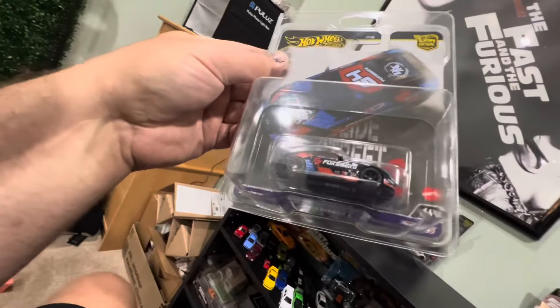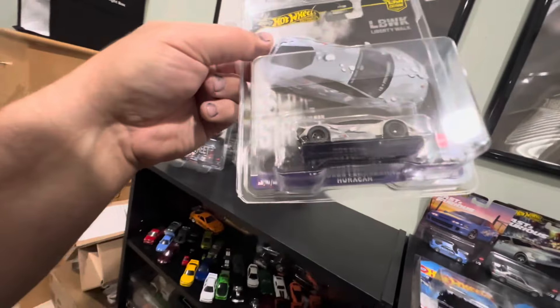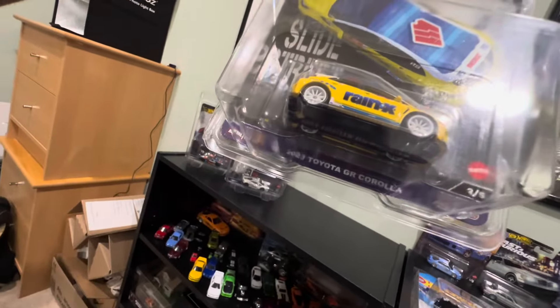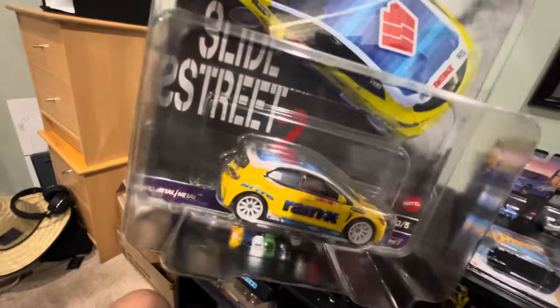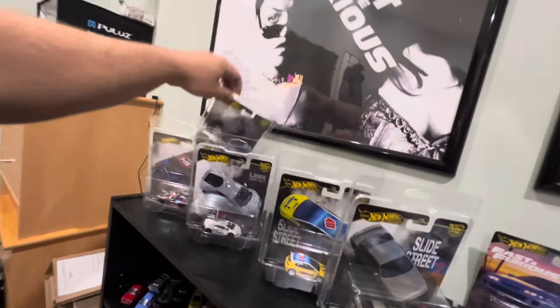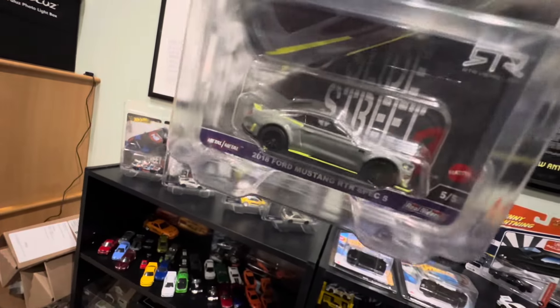Shout out to our buddy Justin — he hit me up right after I found the Castrol Honda Accord hauler and let me know that a full set of Slide Street 2 premiums hit the pegs. I rushed over to Walmart and got this amazing set. There's a 2023 Nissan Z, a Lamborghini Huracan as car number 2 of 5, a 2023 Toyota GR Corolla as car 3 of 5 — apparently the chase is in black if you get a 0 of 5. Also a Nissan 240SX S14 — that thing is clean — and the Ford Mustang RTR Spec 5 in Destroyer Gray with neon highlighter yellow accents. This is a pretty darn sweet set.